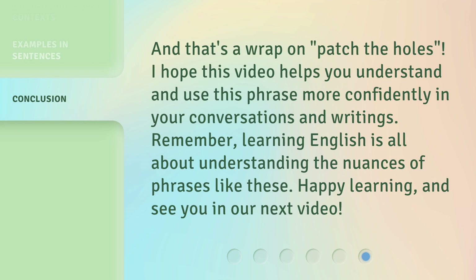And that's a wrap on 'patch the holes.' I hope this video helps you understand and use this phrase more confidently in your conversations and writings. Remember, learning English is all about understanding the nuances of phrases like these. Happy learning, and see you in our next video.